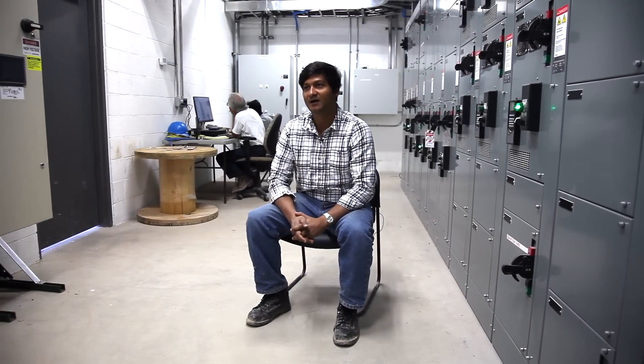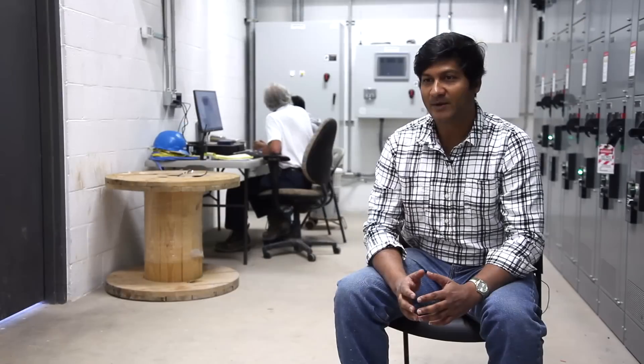My name is Dr. Asif Hassan. I am the environmental engineer at DoubleTree Paper Mills. My company, DoubleTree Paper Mills, makes tissue, towel, napkin, facial — these consumer-grade paper products.